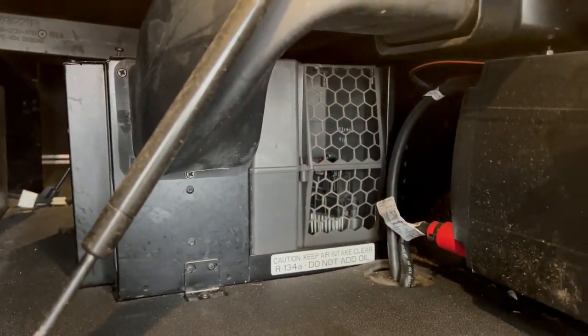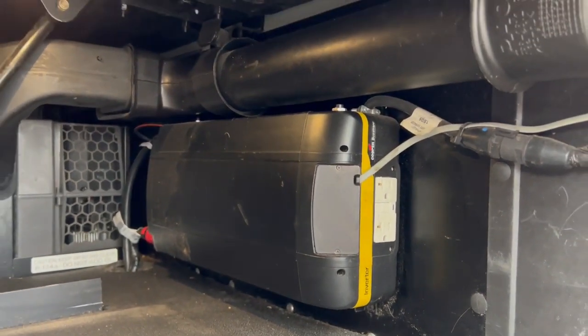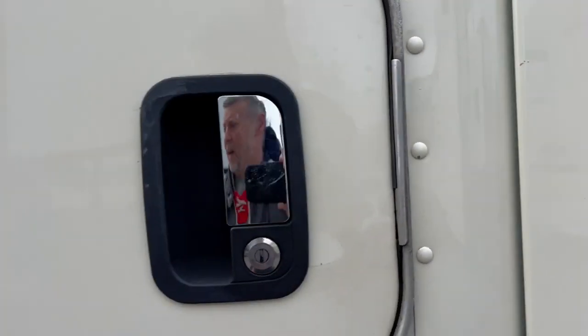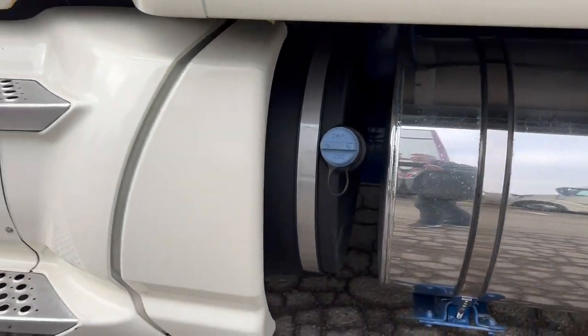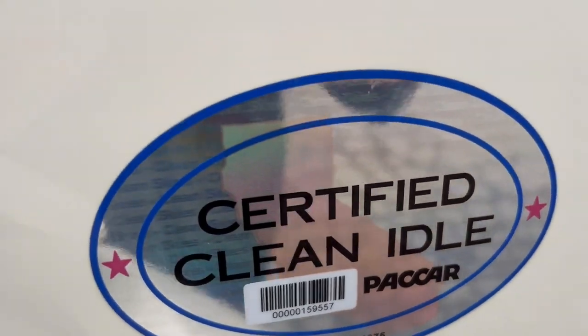Over here we've got a fire extinguisher, subwoofer, the Kenworth air conditioning system, and a heavy-duty inverter with a remote switch which is up inside the cab — I'll show you that in a bit. We've got our DEF fill, battery access is here, and it's certified PACCAR engine certified for California.